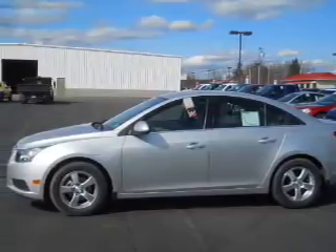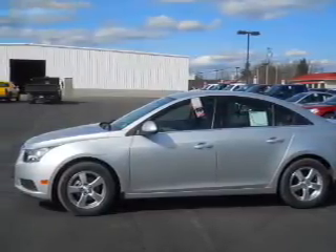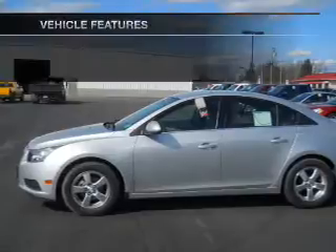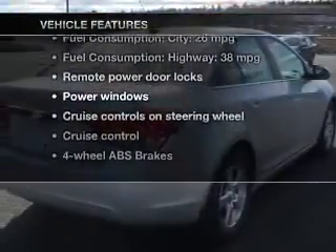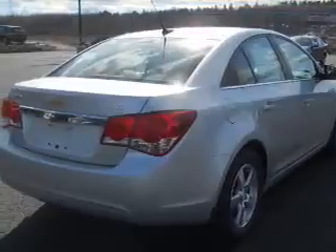It brakes safely with the anti-lock braking system, and memory settings are one of many features. And with these notable features, you won't want to miss out on the opportunity to own this amazing ride.